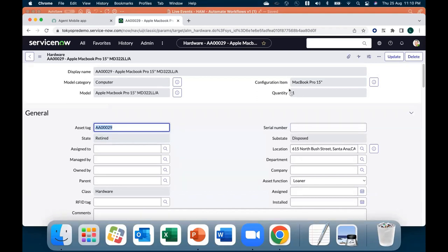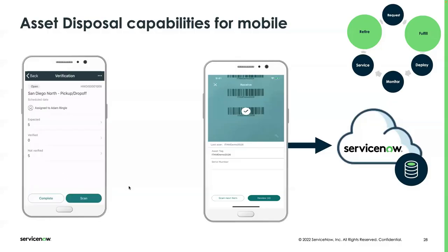Once the acknowledgement is done, the disposal task is complete, the workflow is complete, and we can check that the state of the asset has been changed from retired to disposed. This is the complete disposal process done from the platform, but once we have done the planning, you can do the remaining process on mobile devices — you don't have to take a laptop with you.